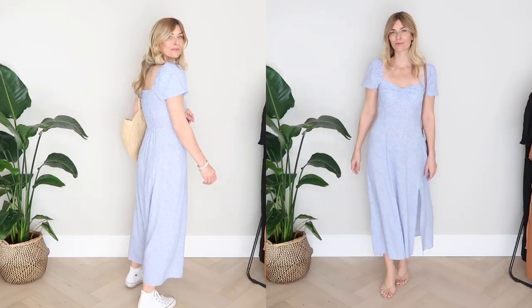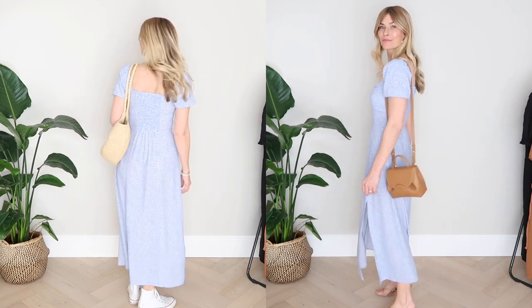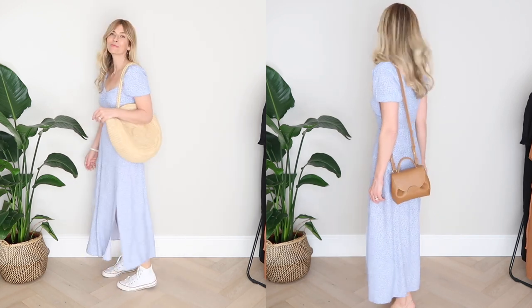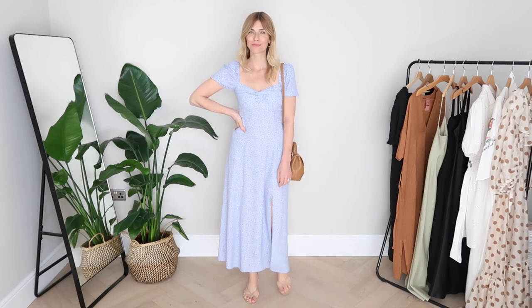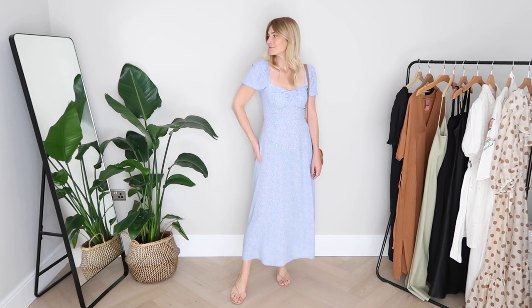I'm sharing two different ways I would style it in this lookbook, showing just how versatile a dress like this can be. I love this dress — the fit is classy and elegant, the print is subtle and minimal, the color is perfect for this season, and I feel elevated and a little bit sexy but in a very understated kind of way. Just my cup of tea.